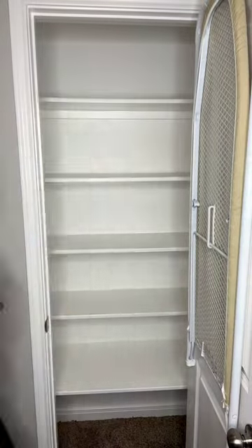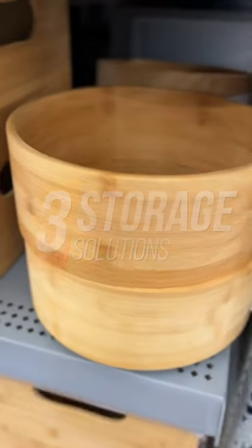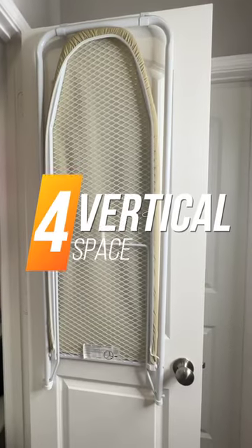To make everything look organized, I like to use baskets, bins, and clear containers to display and store everything. Utilize that valuable real estate behind the door.